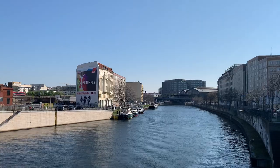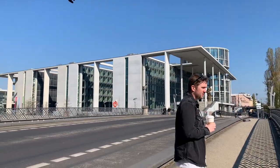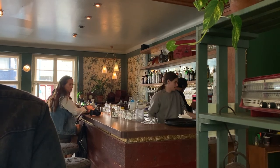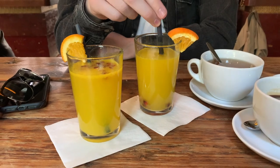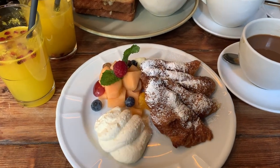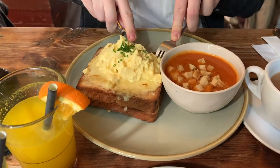We walked along the water towards breakfast — such a gorgeous weekend with really good weather. We went to House of Small Wonder, which is a lovely Japanese-inspired café. I had the pomegranate Moses and we had this deconstructed French toast kind of croissant thing going on, which was so tasty.